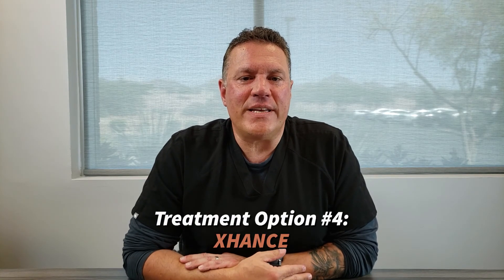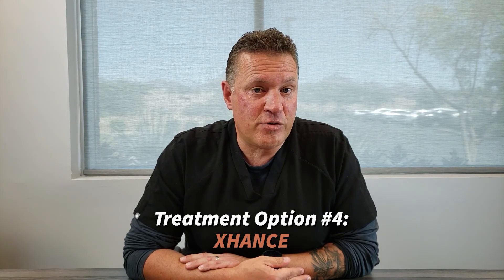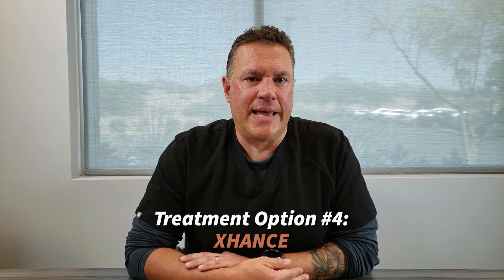Exhanse is a steroid nasal spray used for patients with polyps inside the nose and polypoid changes to the mucous membranes inside the nose. It's a unique device where you actually blow into a straw prior to the delivery of the nasal steroid into the nose. By using Exhanse, we have better delivery far into the outreaches of the nose where polyps oftentimes are occurring.